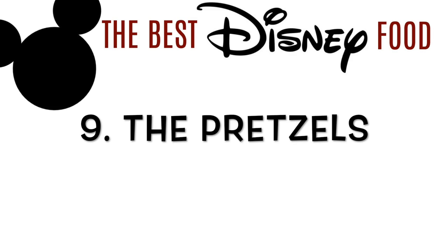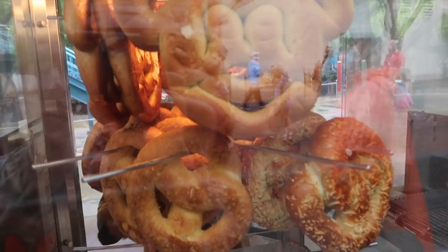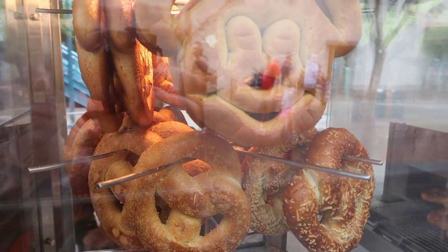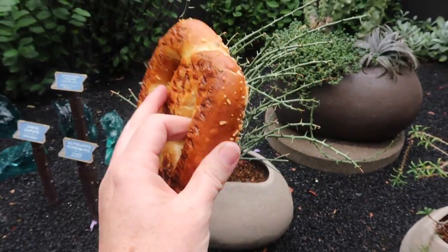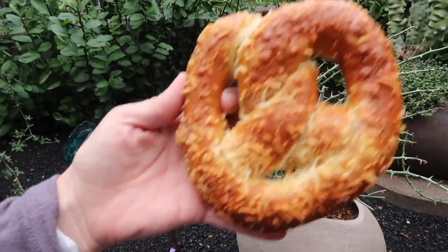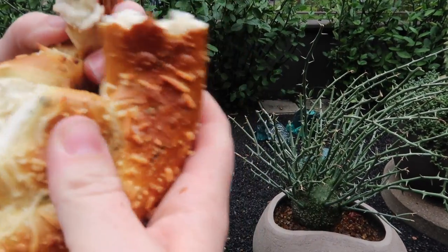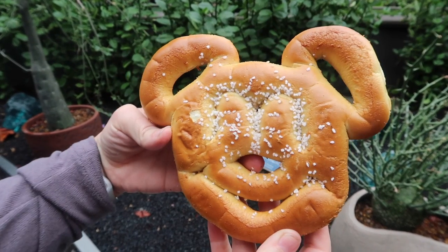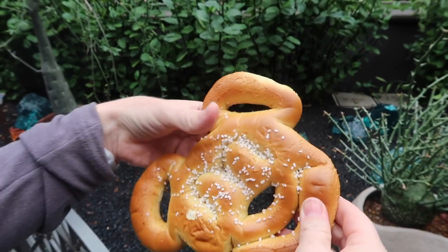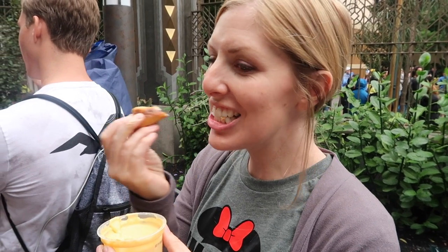Number 9: the pretzels. These are one of my favorites because they're not very messy. They're perfect for kids and adults and they come in the cutest shapes. There are different flavors and different dips at different locations. This one is by Guardians of the Galaxy — it's the Parmesan cream cheese jalapeño pretzel. Oh my word, it's amazing. They also have plain and simple ones, perfect for kids. I personally love to dip these into the cheese dip.